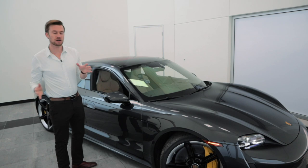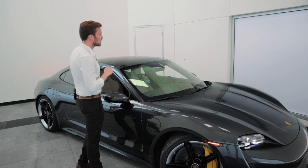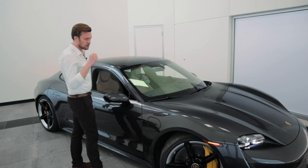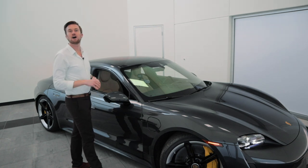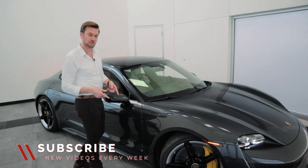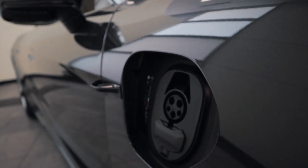The last thing I wanted to show you on the Taycan is just where you actually charge the vehicle. There are chargers on both sides — one is for AC only and one is DC/AC. We're going to do a full video on the breakdown of all the different charging settings and how to actually charge it and set up your charging system at home. To open the charging port from the outside, all you have to do is wave your hand underneath and it opens right up.